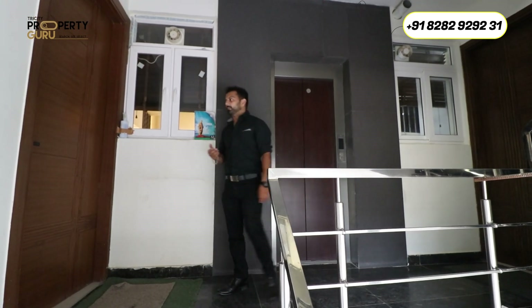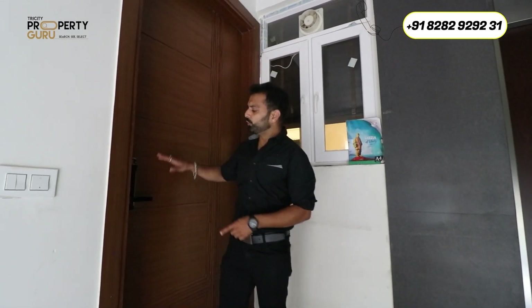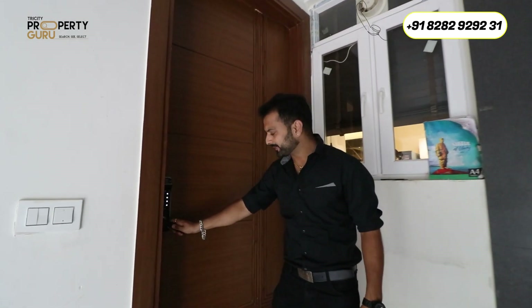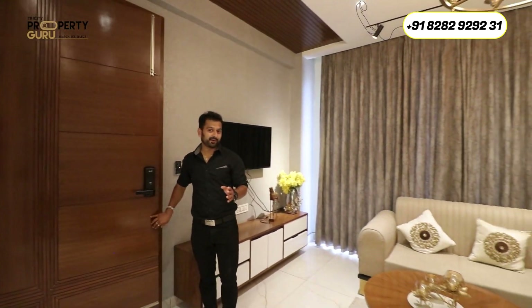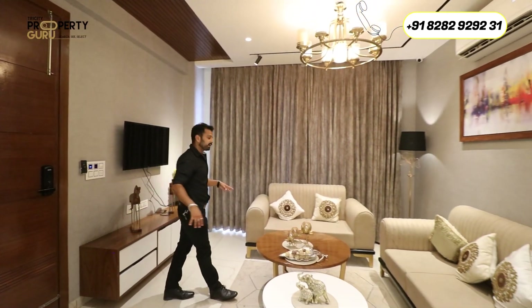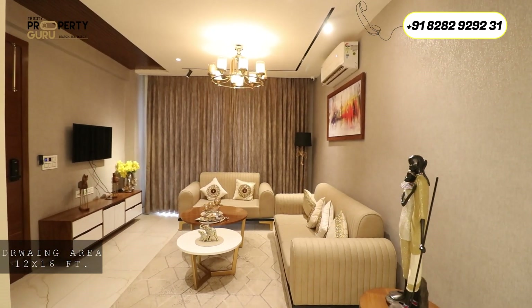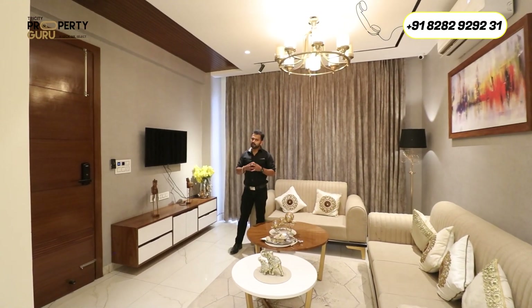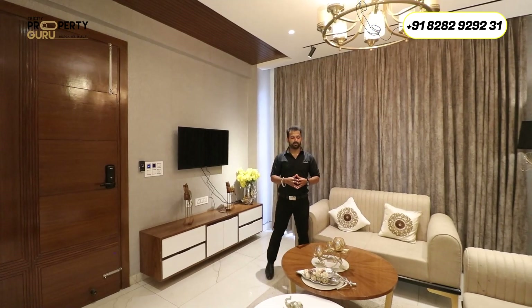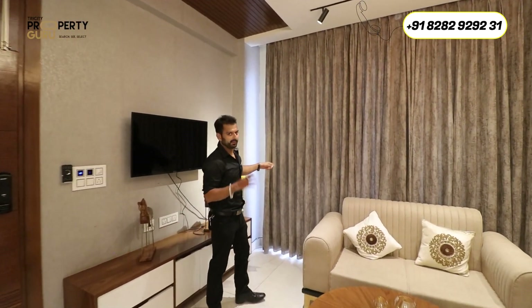Now I am taking you to the sample apartment. As I told you, it is a Joy Smart Home — welcoming you with a tall door and a biometric lock. Entering the Joy Smart Home, you first get your drawing area, which comes under a size of 12 by 16. Inside this home, you will get all smart switches and sensor lights in the washroom. This drawing area has access to the balcony.